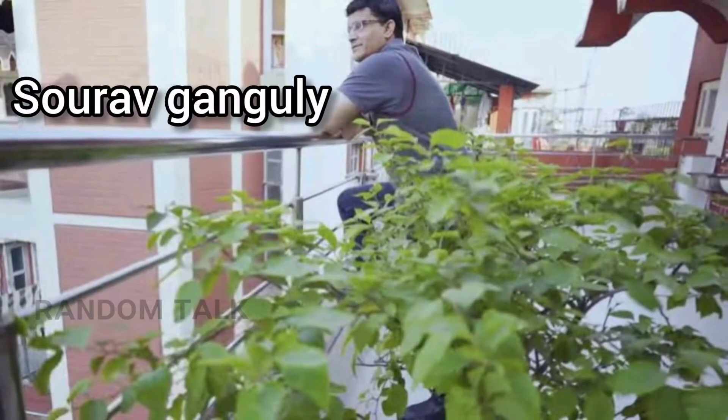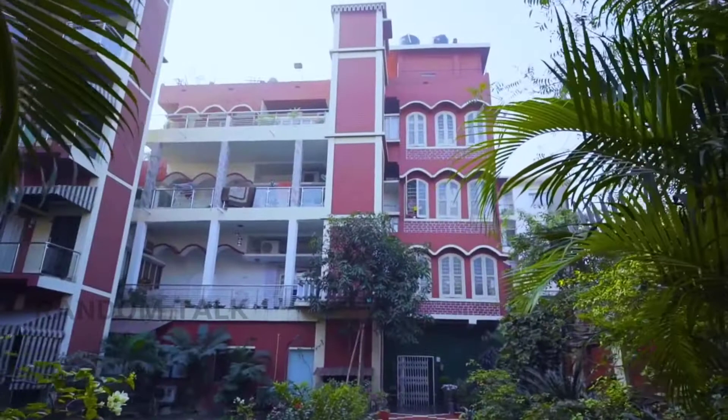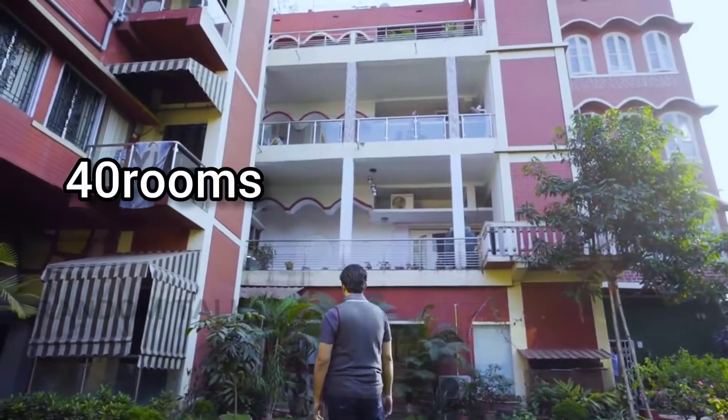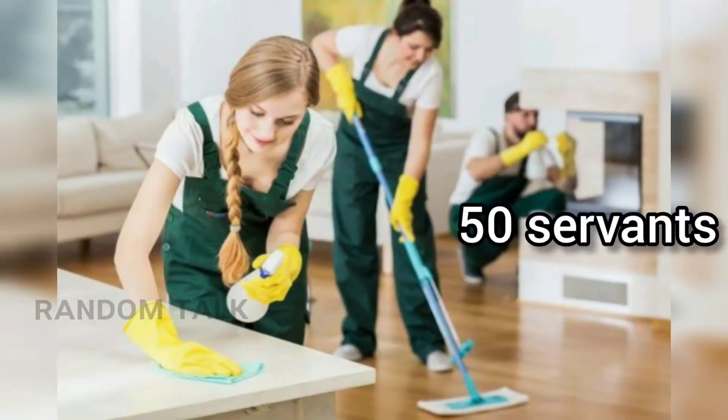First of all, we will see Sourav Ganguly. In Kolkata, there is a house — it is massive. This house is a mansion. There are 40 rooms in this mansion. There are more than 50 workers in this mansion.